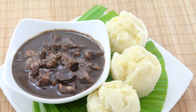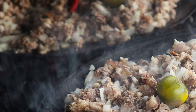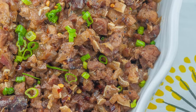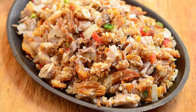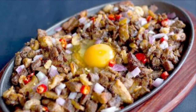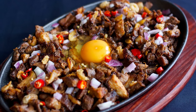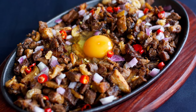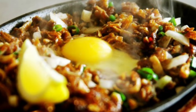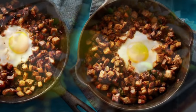Ninth on our list: Sisig is a dish made from parts of pig head and chicken liver, usually seasoned with calamansi, onions, and chili peppers. Preparing sisig comes in three phases: boiling, broiling, and finally grilling. A pig's head is first boiled to remove hairs and to tenderize it. Portions of it are then chopped and grilled or broiled. Finally, coarsely chopped onions are added and it is served on a sizzling plate. Variations of sisig may include pork or chicken liver and any of the following: eggs, ox brains, chicharon, pork cracklings, and mayonnaise, although these additions are common nowadays.